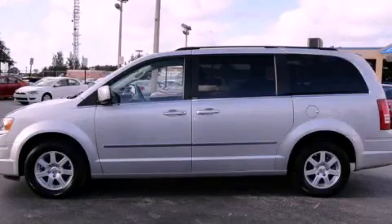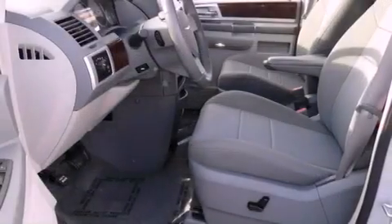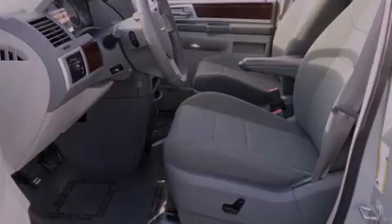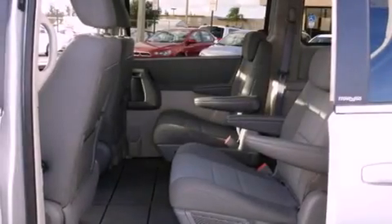This is a 2010 Chrysler Town & Country, room for the entire family. It has a 3.8-liter six-cylinder engine and a six-speed automatic transmission.